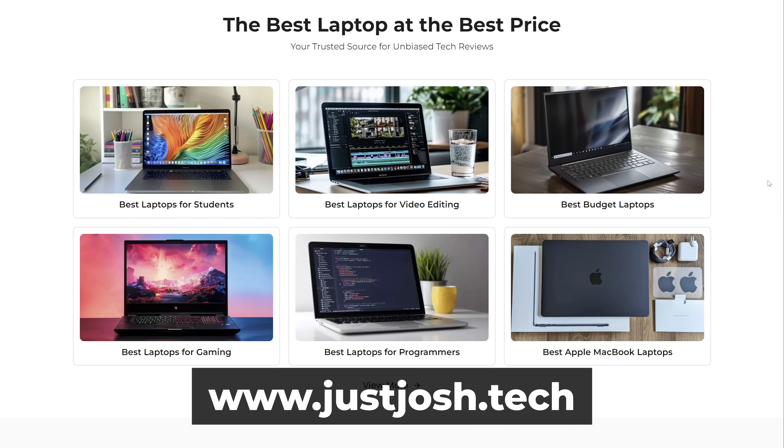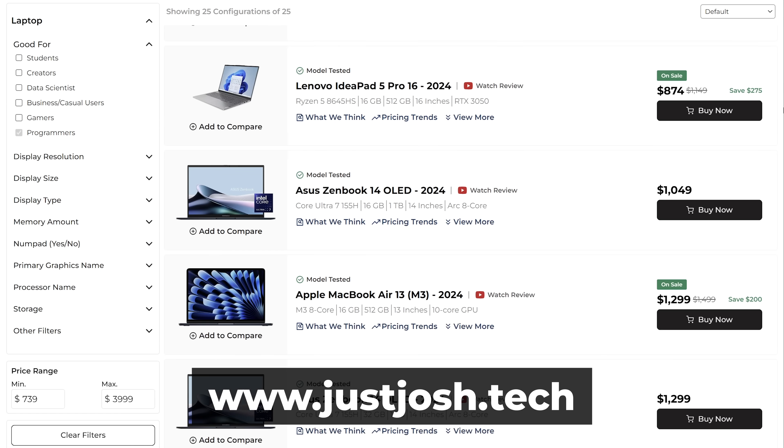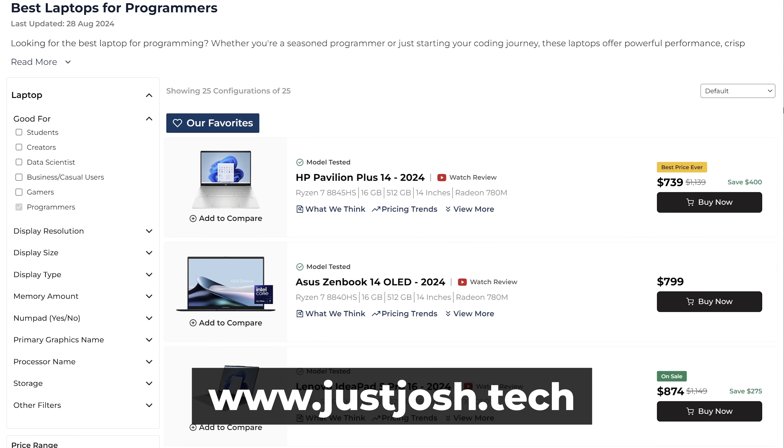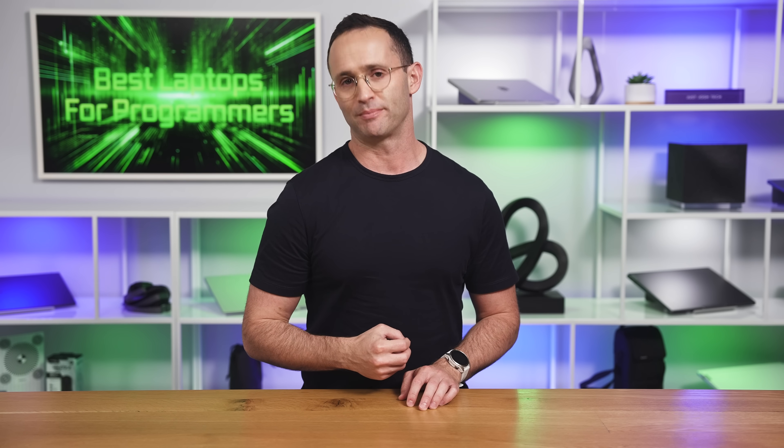Well, that's it for our list. Make sure to check out our website, specifically the Best Programming Laptops list, as it will be kept up to date well after this video goes live. Since this video was really about the best programming laptops, I've only recommended ones that cost $1,000 or more. You can find cheaper laptops on our website, but if you want me to do a dedicated video on cheaper programming laptops, let me know with a comment below.